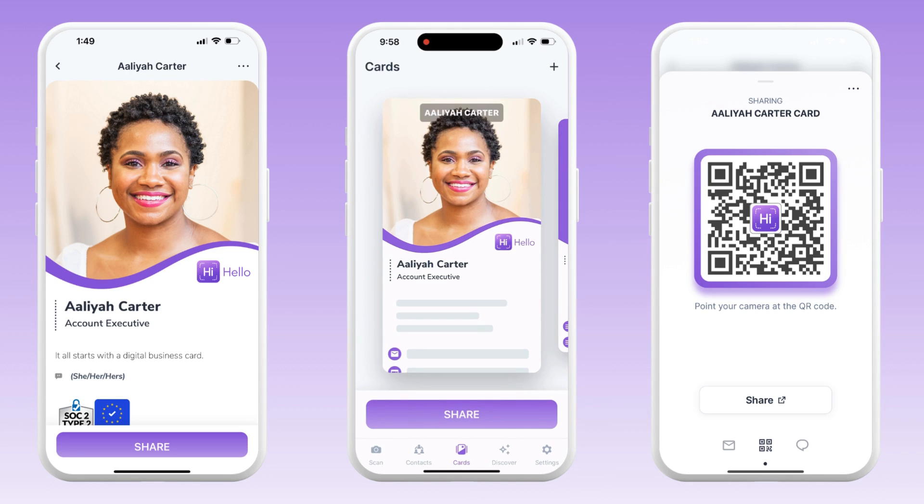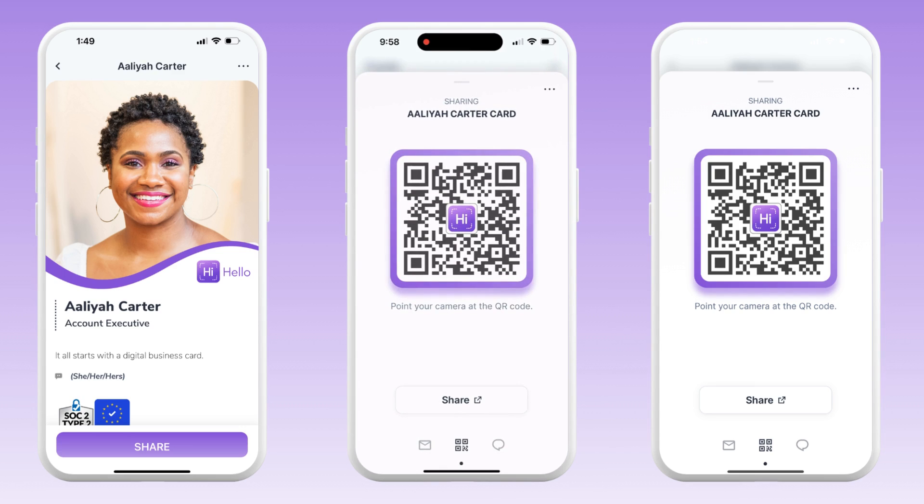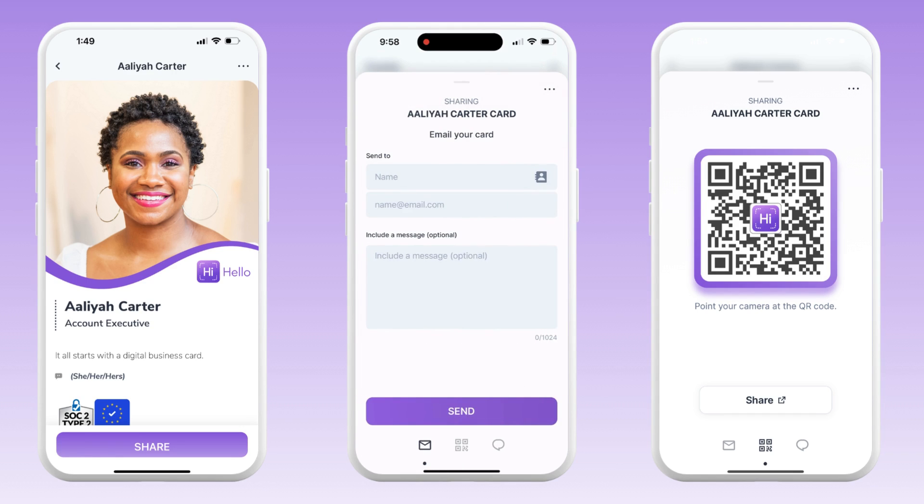There are multiple ways to share your digital business card in seconds. To share a card, simply swipe up on the card or tap on the card you want to give someone. You have the option of sharing your card via QR code, via email, or via text message.